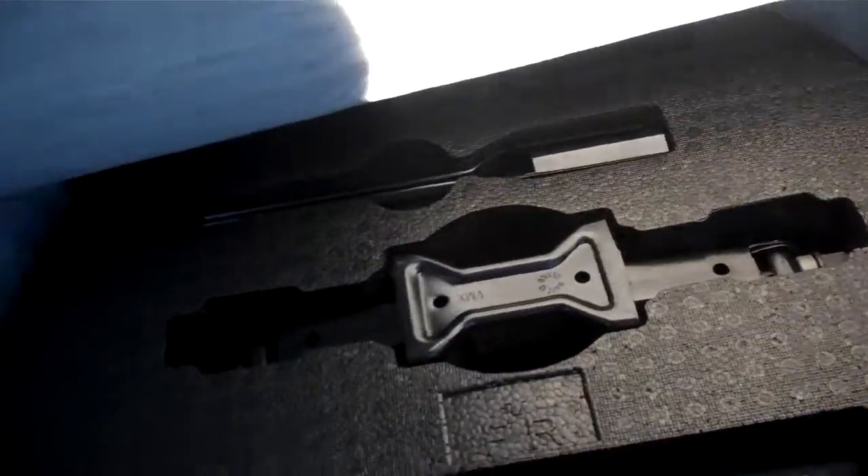As you can see, we have a huge spacious trunk with plenty of latches so you can store your cargo. Also, if you reach down right here, you'll find the tools for your spare tire and jack.